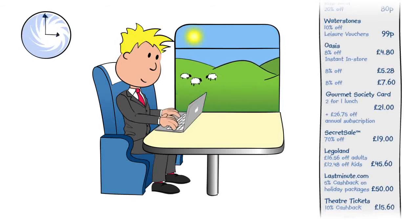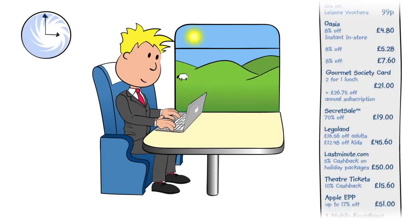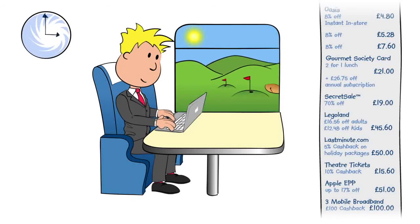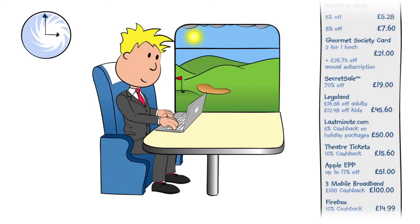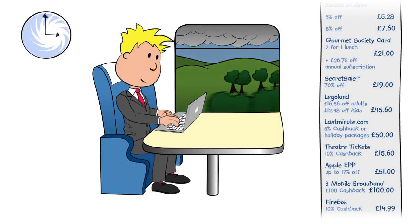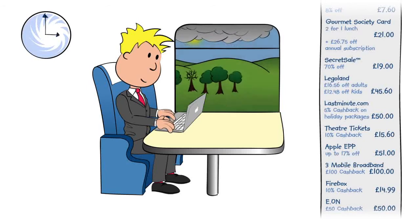Then, using his new laptop and mobile broadband, Ben checks Product Finder for the cheapest deal on a left-handed adjustable golf club for a Mother's Day present. And, thanks to the reminder toolbar, gets a great deal switching their power supplier and broadband provider.